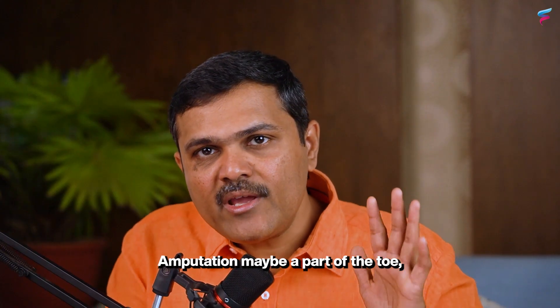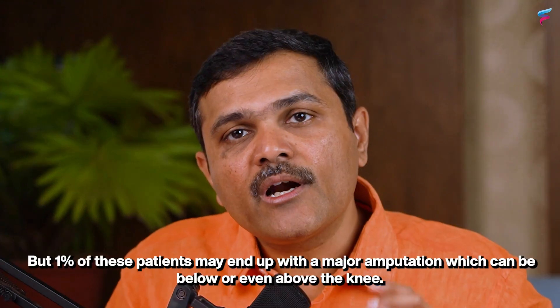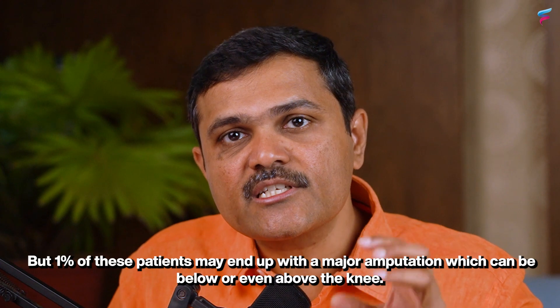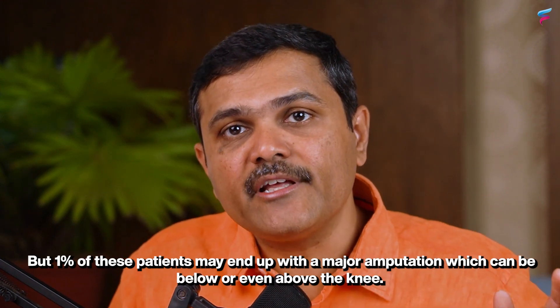The amputation may be a part of the toe, a few toes, or even part of the foot, but one percent of these patients may end up with a major amputation which can be below or even above the knee.